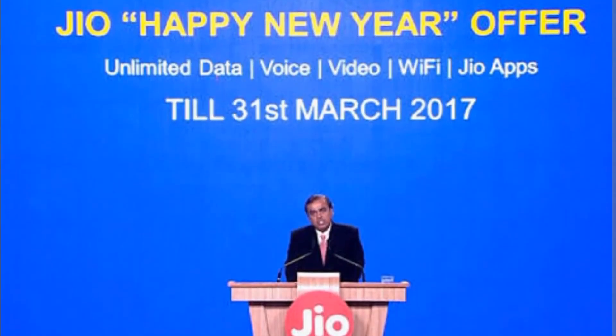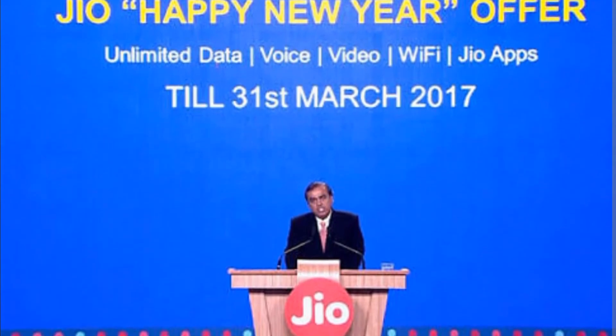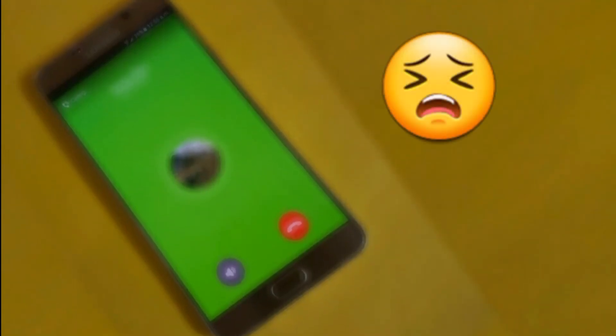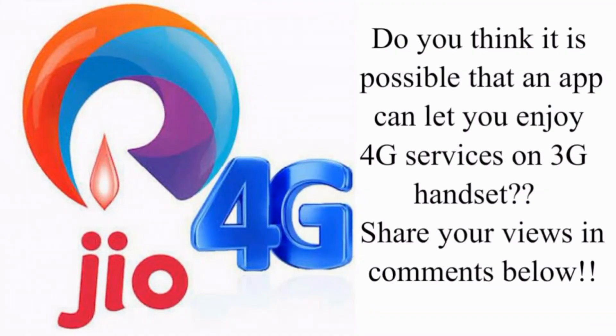Reliance Jio has already extended the Jio 4G welcome offer till 31st March 2017 as a new year greeting for all its customers. But making calls from a Jio SIM is just annoying these days — not sure what the problem with the network is. I hope the company resolves this issue as soon as possible.